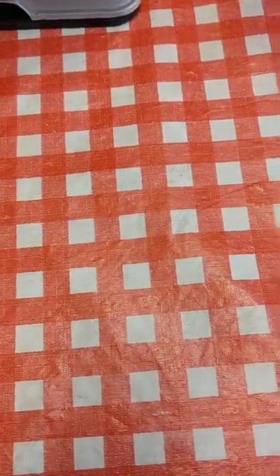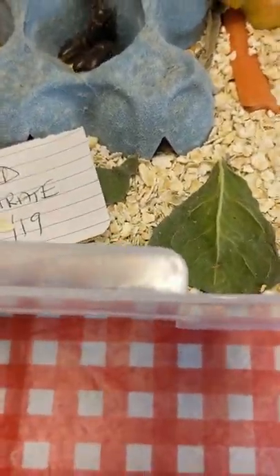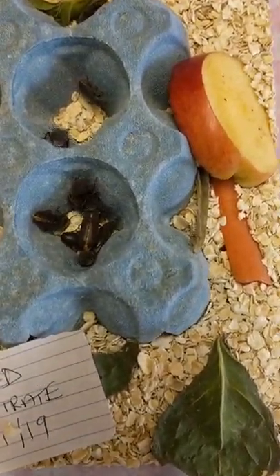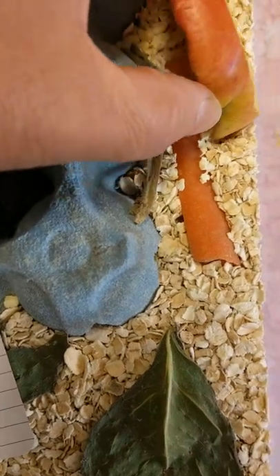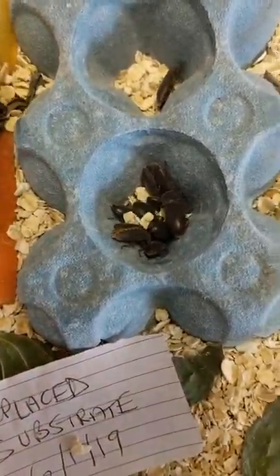All the darkling beetles have hatched, they're all out. I've lost a couple but this is where they are at the moment. They're going really well — they're eating, they're thriving, they're laying lots of eggs, and I couldn't be more happy with the darkling beetles.